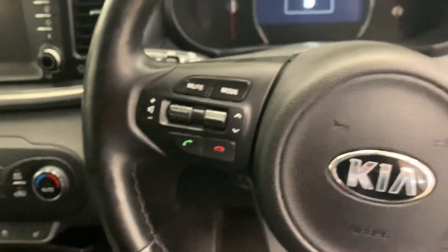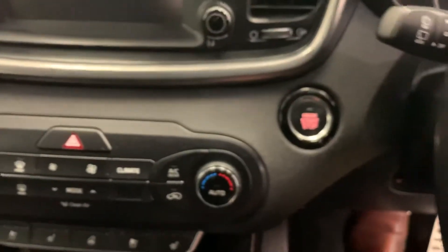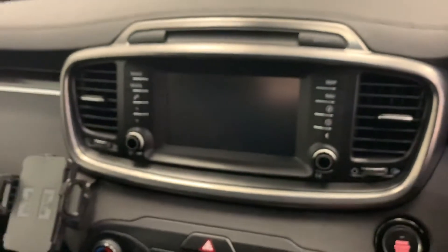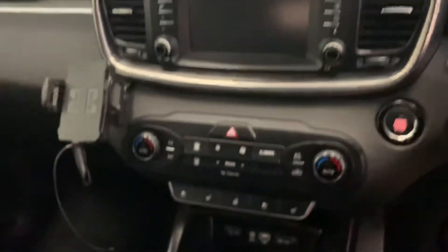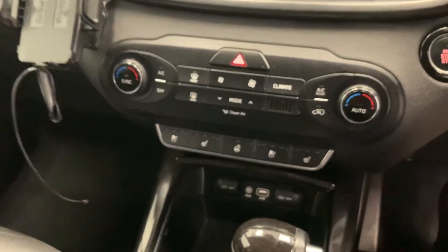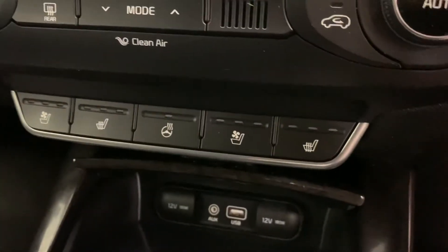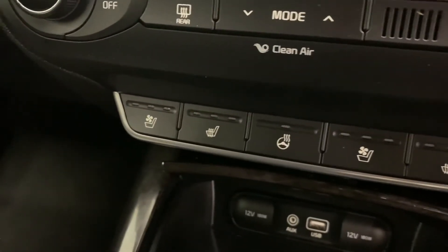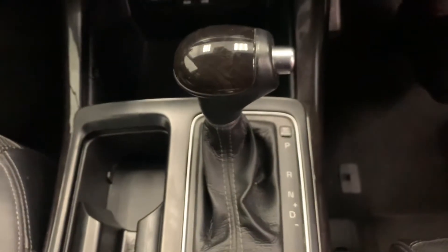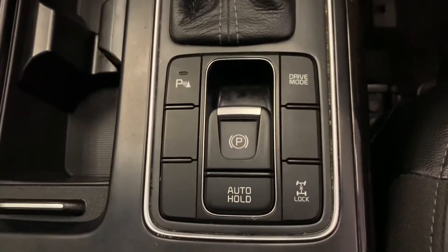Bluetooth, push button start, sat nav and camera all in the screen — all ready to roll. Climate control with heating and cooling seats, even a heated steering wheel. More USBs down here, automatic transmission, and here's all your 4x4 controls.